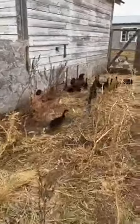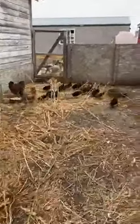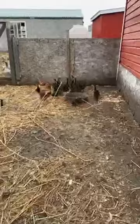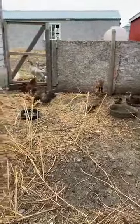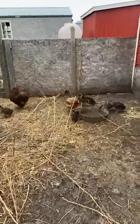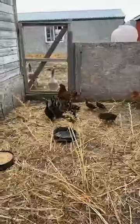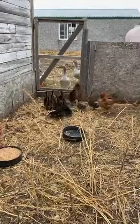Ducklings grow quite a bit more quickly than chickens do. These ducklings were hatched about three weeks ago, and I have chicks that are almost two months old that are just about the same size as these ducklings. Chickens take quite a bit more time to mature and develop, but ducks and goslings grow very quickly. So even though it's a little bit later in the season, it's good to do with waterfowl because they grow more quickly.